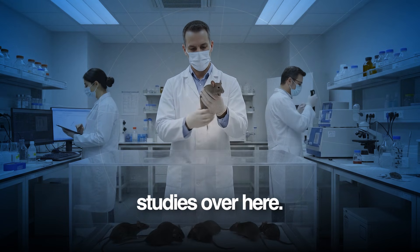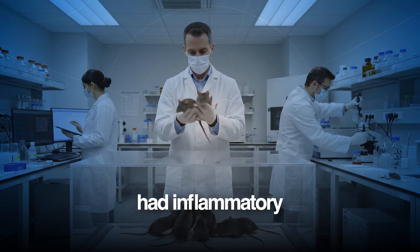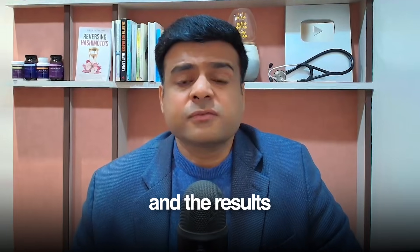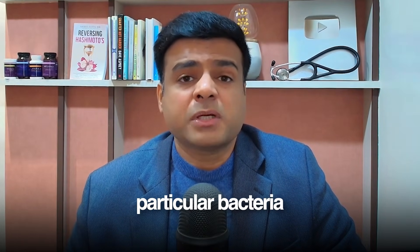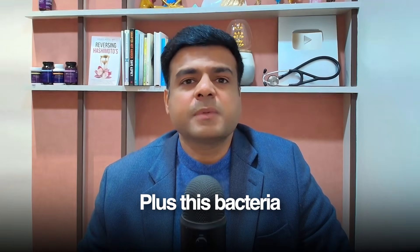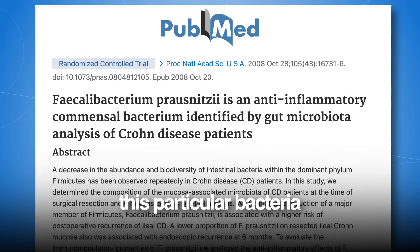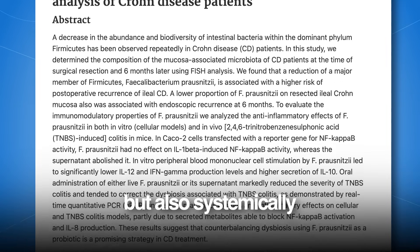Let me share a couple of research studies. Researchers took animal models which had inflammatory bowel disease — a very high amount of inflammation in their gut — and these animals were given this F-pro bacteria. The results were completely shocking: just giving this particular bacteria caused the inflammatory markers in these animals to reduce dramatically. Plus, this bacteria also supported the growth of other good bacteria in their gut. The researchers concluded that this bacteria was able to reduce inflammation not only in the gut but also systemically in the body.